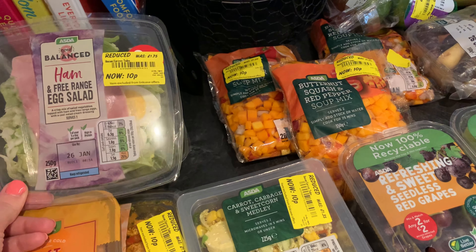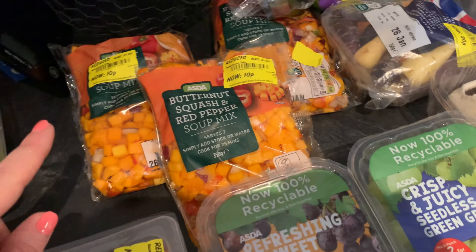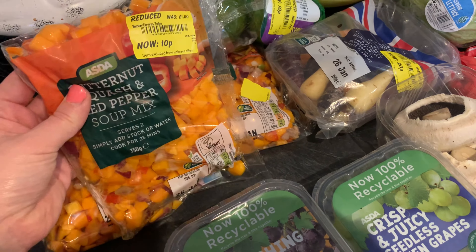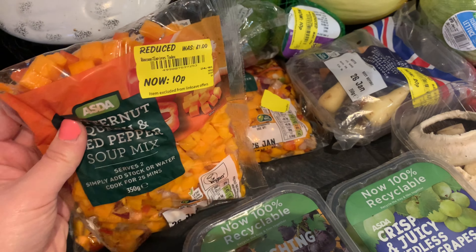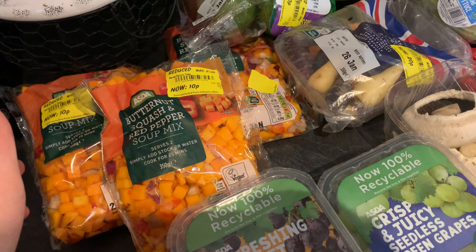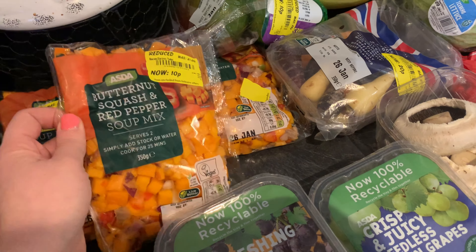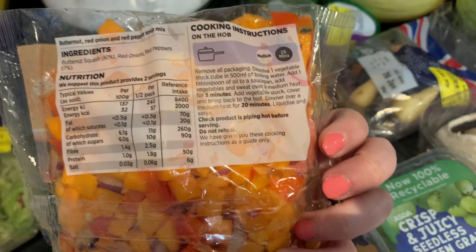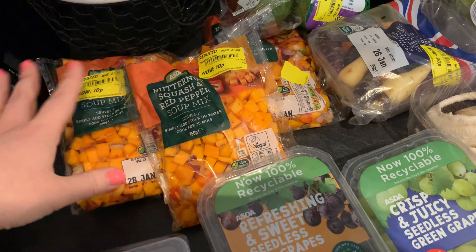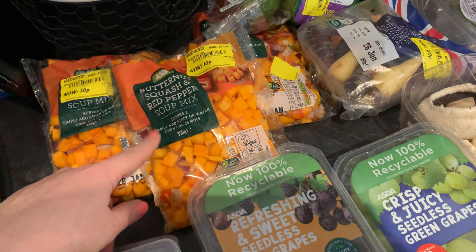I've had these before but they're quite expensive not reduced — normally a pound — and they had loads for 10p so I picked up three. I'm going to make them into a soup, pop it in the fridge, and portion it out. Everything in there is zero points — it's just butter squash, red onions, and red peppers — so it'll be a completely zero point soup on all plans.